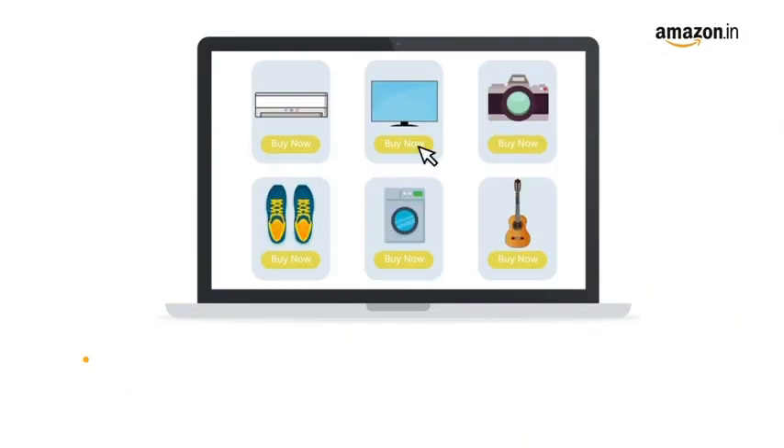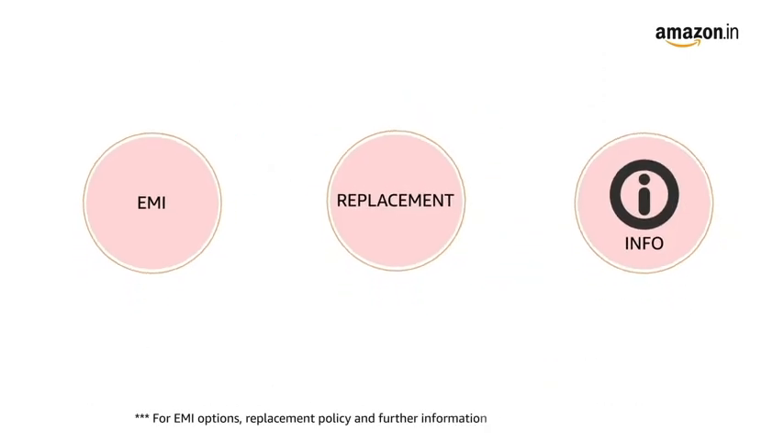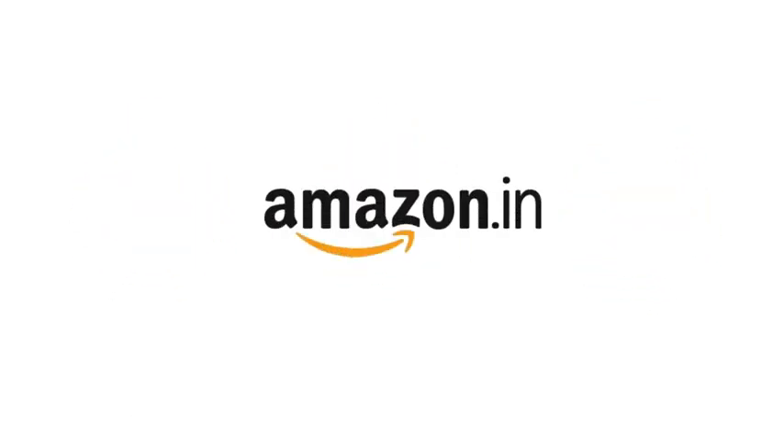Pay online using UPI, debit, credit card, Amazon Pay, and net banking. For EMI options, replacement policy, and further information, visit the product detail page. Keep shopping with Amazon.